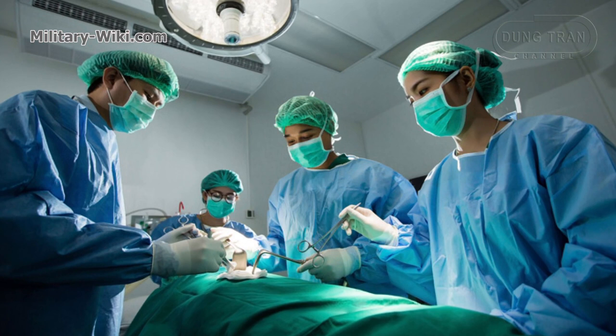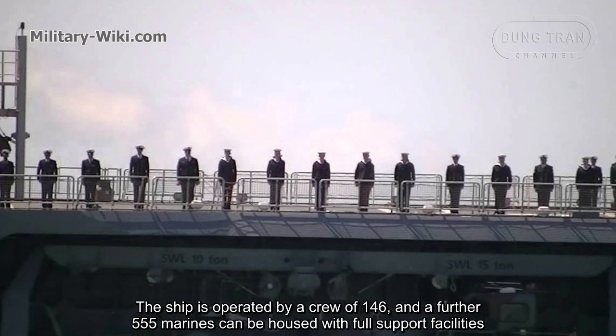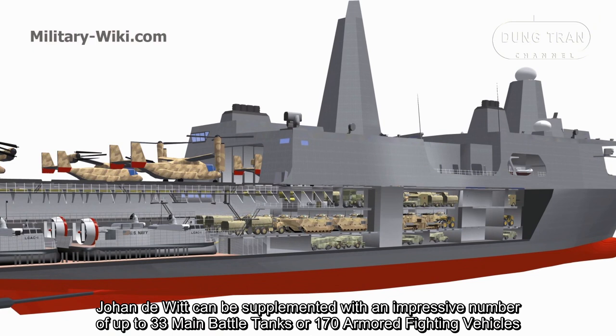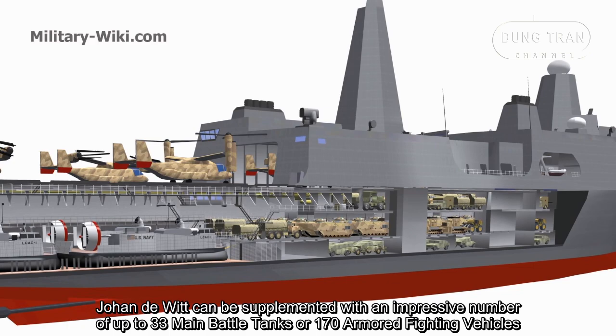The ship is operated by a crew of 146, and a further 555 Marines can be housed with full support facilities. Johan de Witt can be supplemented with an impressive number of up to 33 main battle tanks or 170 armored fighting vehicles.